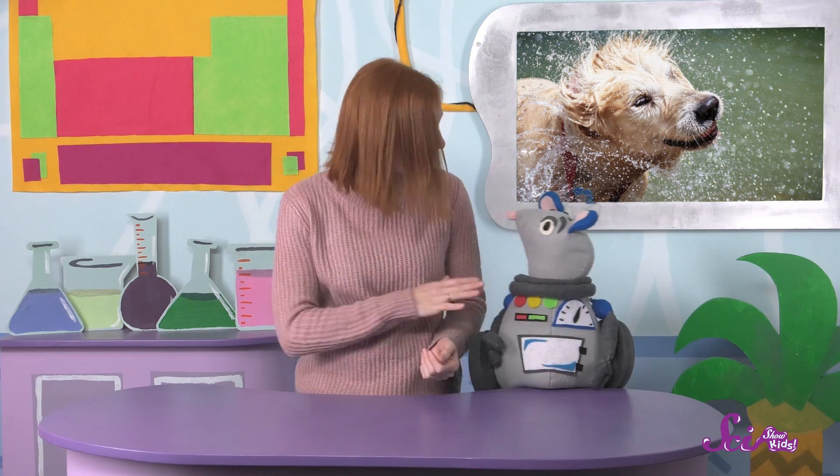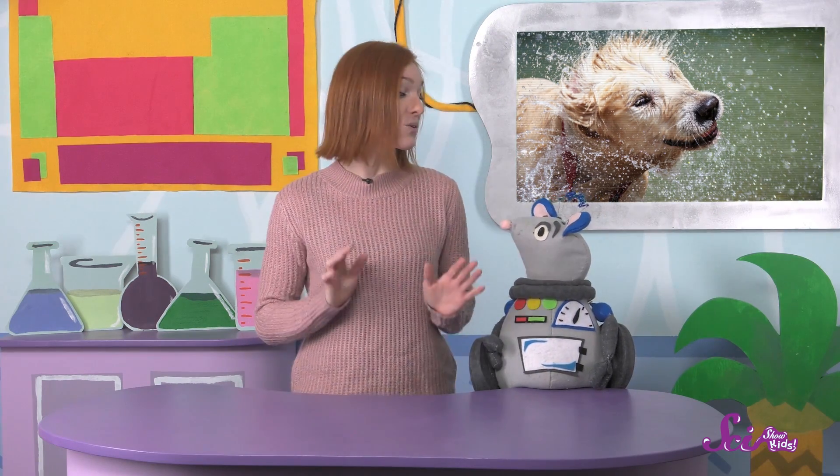These microbes are so small we can't see them without the help of a microscope. Some of the microbes in the fur are yeast, a type of fungus. Others are bacteria that help keep a dog's skin healthy. Oh, don't worry, Squeaks — we don't have to get rid of these microbes. They are a lot like germs, but they don't mean that a dog is sick or hurt. They're good germs.